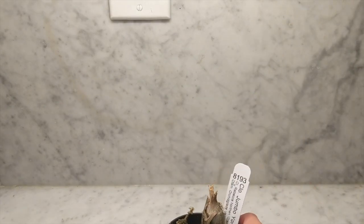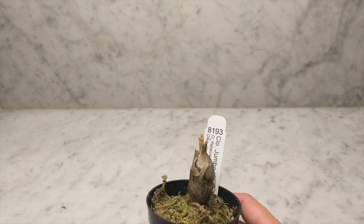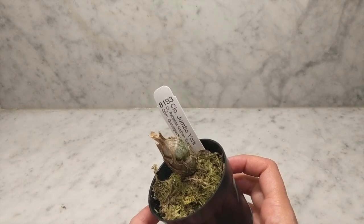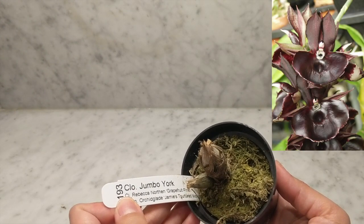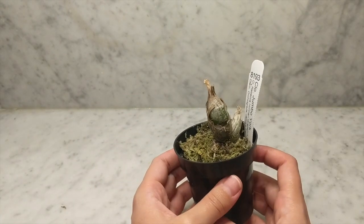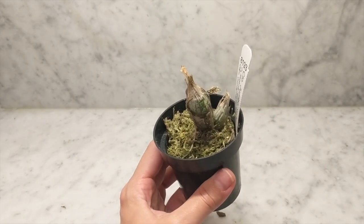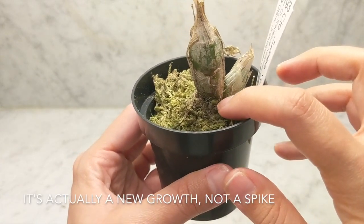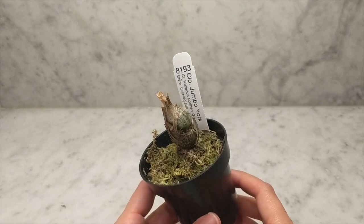Alright, moving on to the catacetums. This one is nice and small — looks like it's already dormant so I won't be giving this water. This is the Cloesia Jumbo York, which is the Cloesia Rebecca Northern Grapefruit crossed with the Catacetum Orchid Glade Jamie's Tortured Midnight. I love small catacetums like this. Looks like we have a spike here, so that's exciting! I look forward to seeing this one bloom.